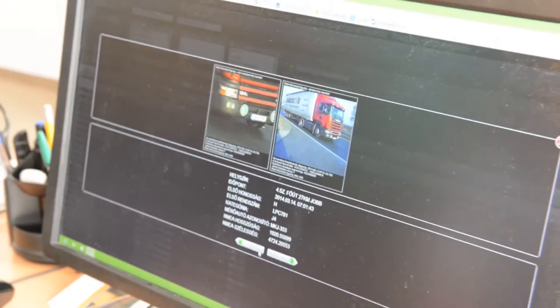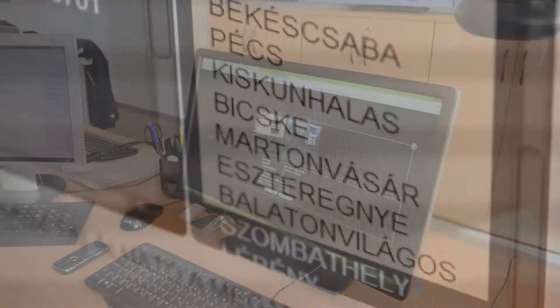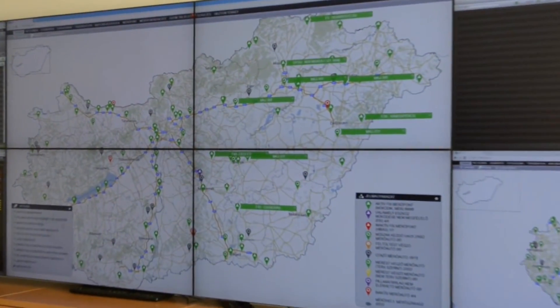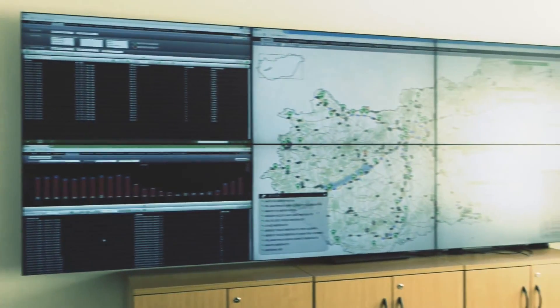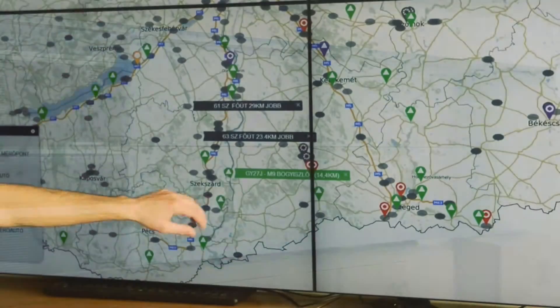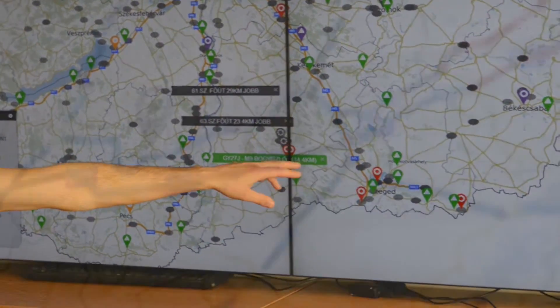Thanks to the utilized data technology, the system is very fast and easy to operate. The web-based graphical user interface is clear and customizable for the data displayed. The mobile data points locations, statuses, and their changes are simple to follow.